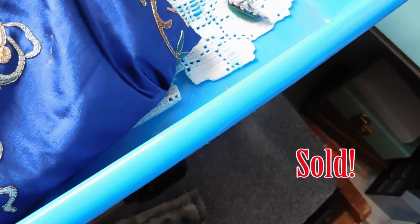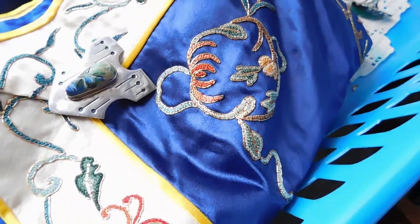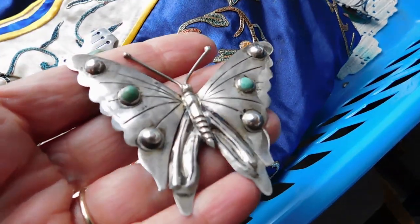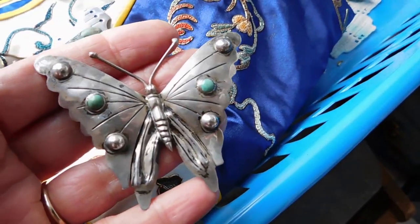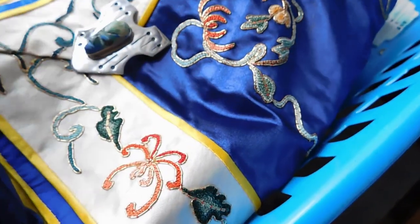Okay, then we have some jewelry. We have a Mexican silver naturalistic butterfly with turquoise stones. It's just marked Sterling, Mexico. It's old — probably 1930s to 1940s. And I have the butterfly listed for $45.